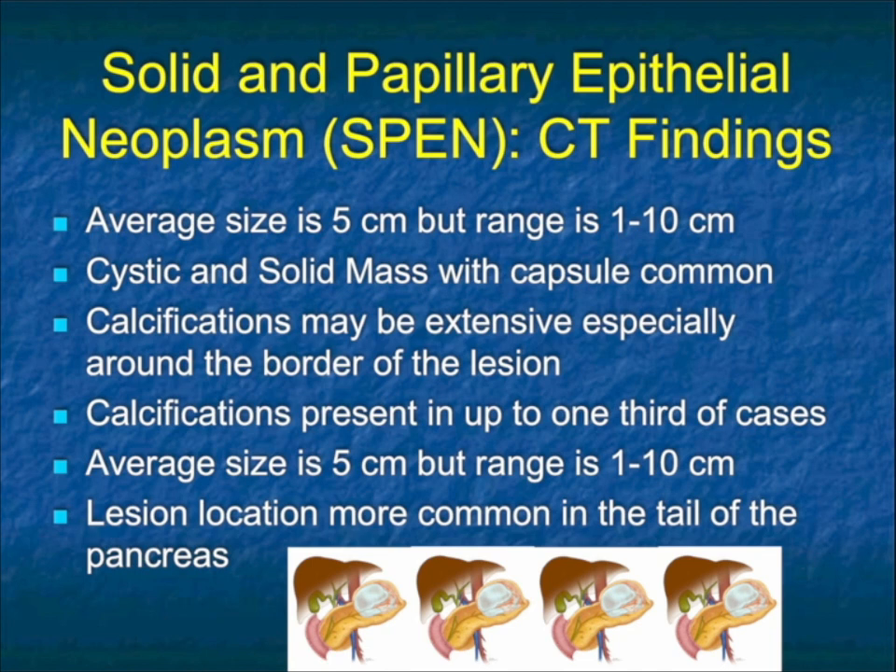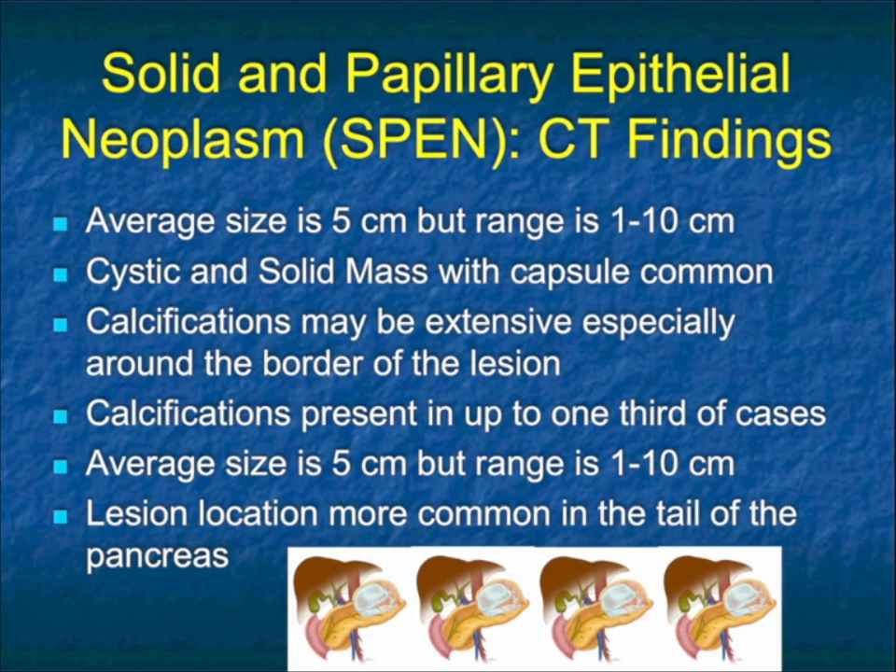Let's look at the imaging — how can you make the diagnosis? Average size is 5 cm, but the range is 1 to 10 cm and sometimes more. Cystic and solid with a capsule is very common. Calcifications can be extensive, particularly around the periphery of the lesion, and up to a third of cases have calcification. The lesions are more common in the tail of the pancreas, though many cases occur in the head as well.